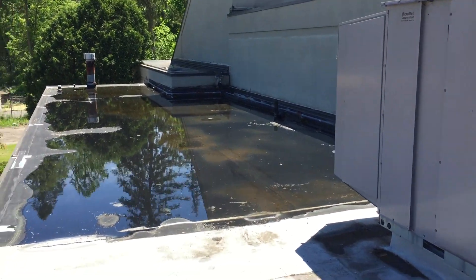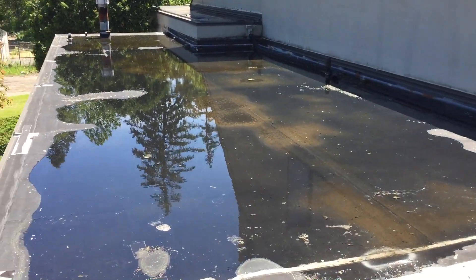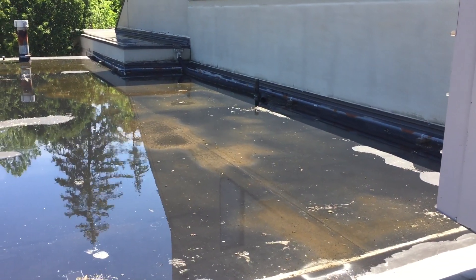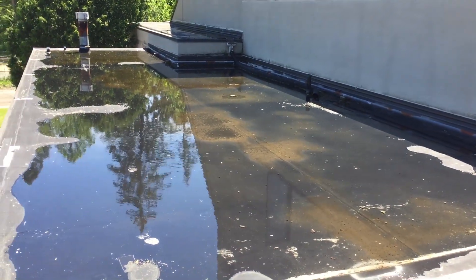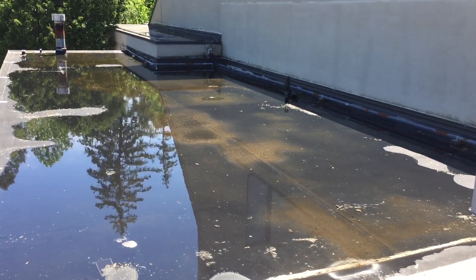Just past that we see a problem. We've got some ponding here on the butyl rubber roof. Now it hasn't rained in two days, which means this water is from the last heavy rain we had, about three or four days ago. And this water should not be here.